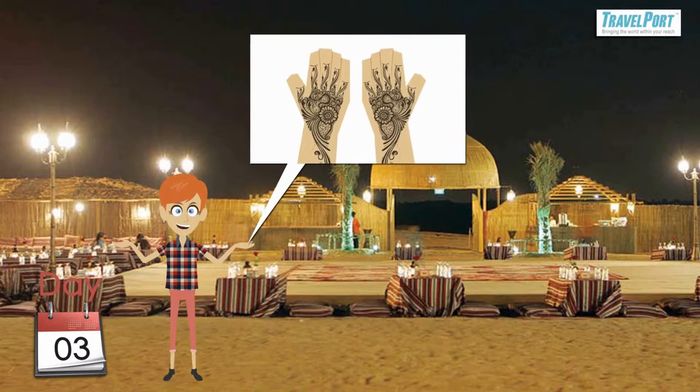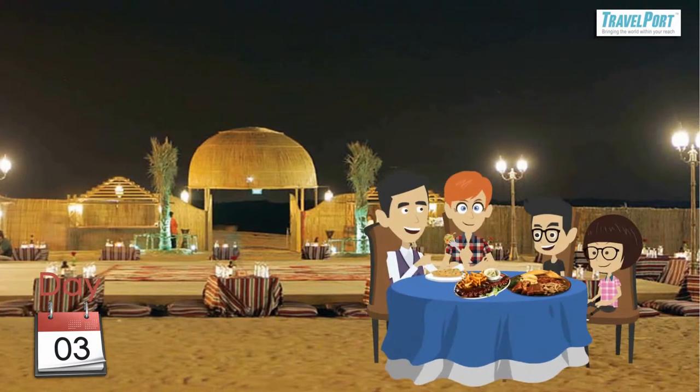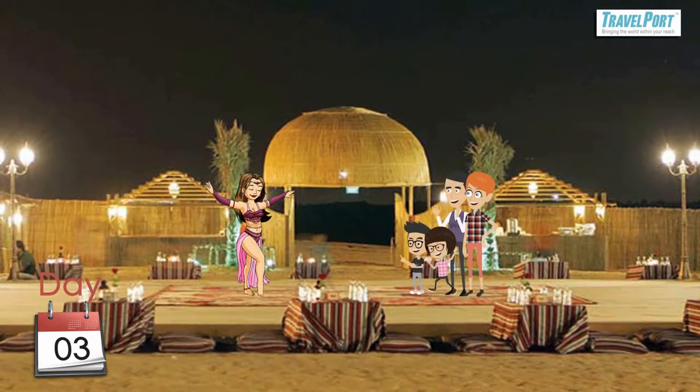Mrs. Kapoor tries out a henna design on her hands and feet, and later they enjoy a delicious barbecue dinner and shisha. After watching Belly Dance by Starlight, they return back to Dubai.